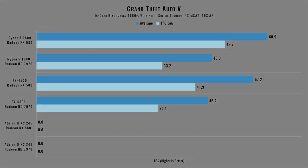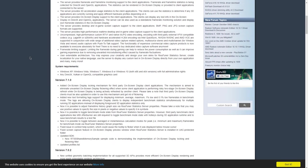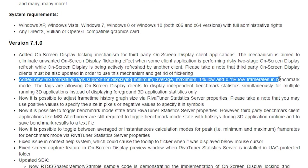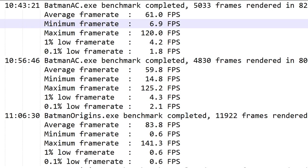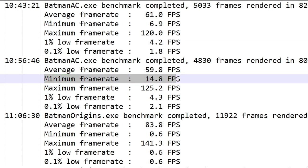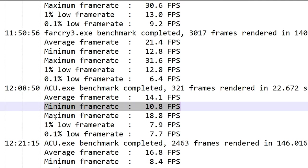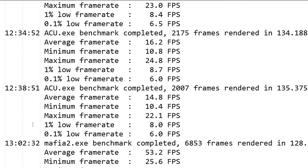GTA 5 provides a built-in metric for 1% lows, which was shown in my graph. The question is why I showed minimum frame rates instead of 1% and 0.1% lows for the other games. The reason was that my trust in my measuring tool, Rivatuner Statistics Server, was misplaced — a recent update included 1% and 0.1% low calculations, but I realized that the 1% lows were lower than the minimum frame rate, making them the outliers rather than eliminating them. By the time I noticed, I was already halfway through testing and had run each game's benchmark 3–4 times, so I opted to use the minimum results I already had.